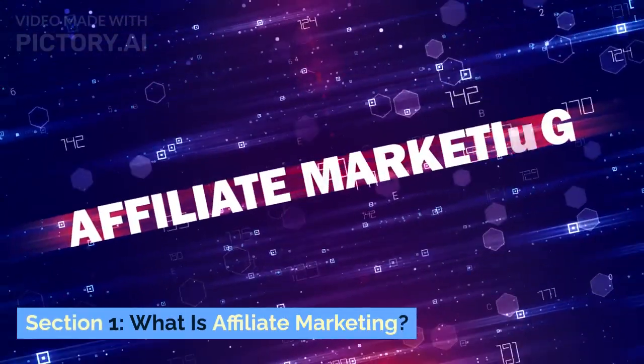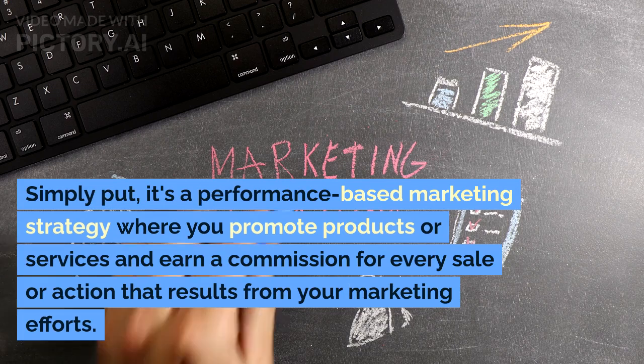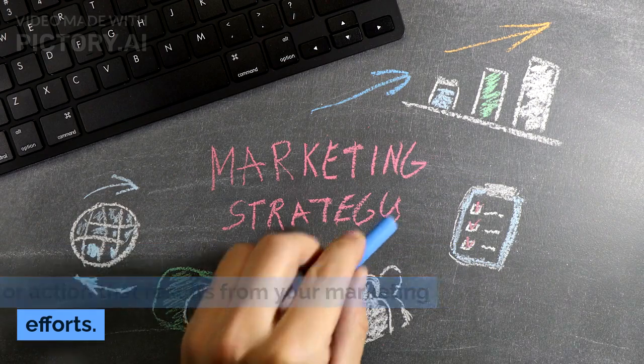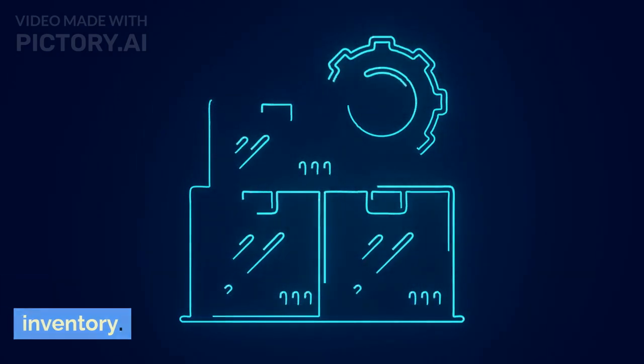Section 1: What is affiliate marketing? Simply put, it's a performance-based marketing strategy where you promote products or services and earn a commission for every sale or action that results from your marketing efforts. You don't need to create your own products, handle customer service, or worry about inventory.